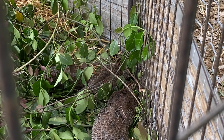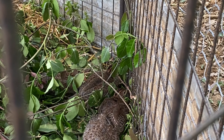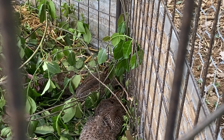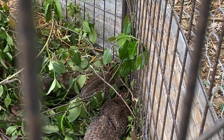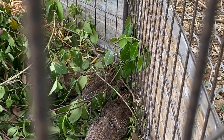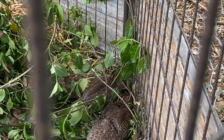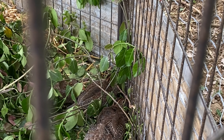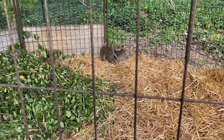All right guys, we got four guineas in here hiding — I don't know if you can spot them all, but there's four of them in there. They survived the night. We had trouble with foxes and stuff, but I did build a pen and everything. I built a fence around the pen itself and yeah, everything's doing well. We got our four little guineas — I'll show you whenever they get bigger.